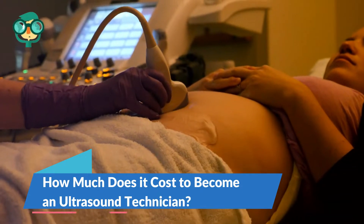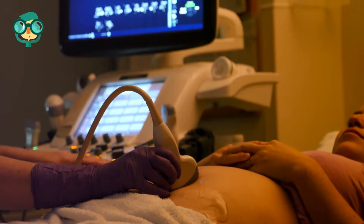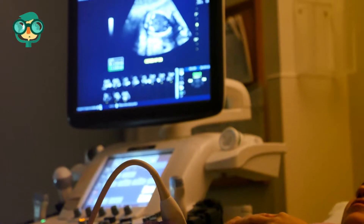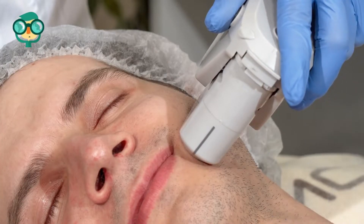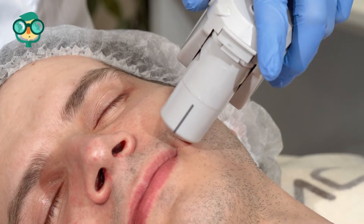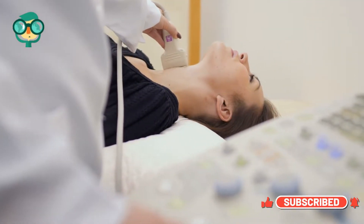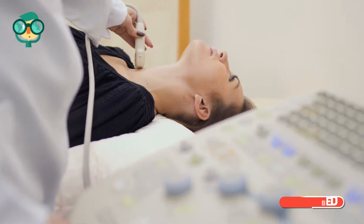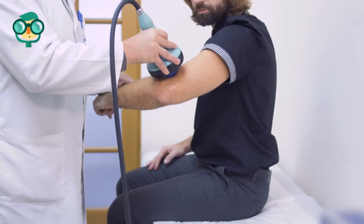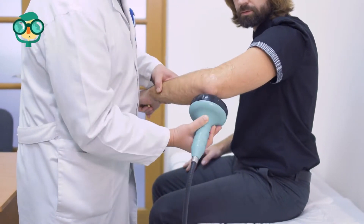How much does it cost to become an ultrasound technician? Most people interested in working as an ultrasound technician will earn an associate's degree. On average, an associate's degree from a community college can cost around $15,000 to $20,000. Those who go to a university may pay a little more depending on where they enroll. Bachelor's degrees can cost upwards of $35,000. Certifications can cost anywhere from $100 to $300 per certification. All in all, it can cost anywhere from $16,000 to over $40,000 to become an ultrasound technician.